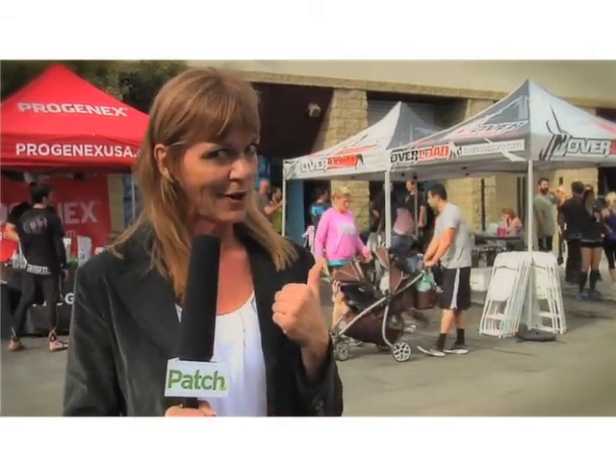I'm Jeannie Rodden and I'm here at one of the newest fitness centers in Carlsbad. It's called CrossFit and they use some old-fashioned training techniques, but let me tell you it gets a little crazy in there.